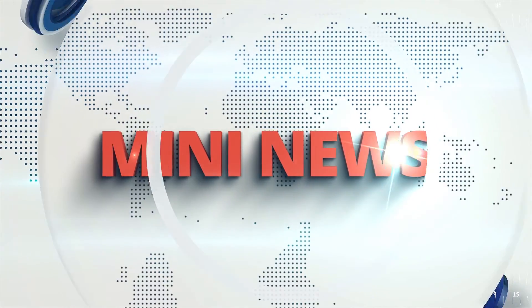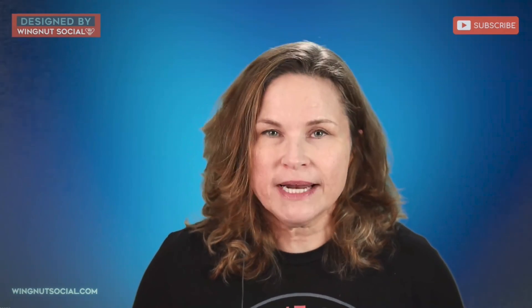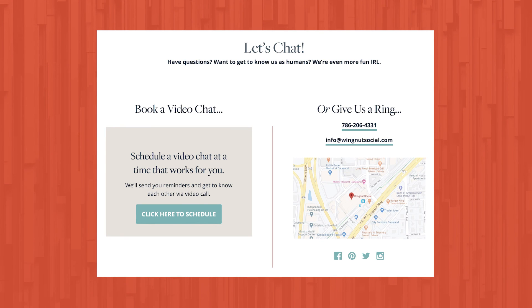Thank you so much for joining us. Remember, if you need help with digital marketing for your interior design firm, wingnutsocial.com — let's chat. Our sales manager Shasta Ballard will help you out and see how we can partner together to level up your interior design business. Remember until next time to get out there, get uncomfortable, and be great. Is your interior design firm just so busy that you don't have any time to post on your own social media accounts? Are you at a loss with what to post and have zero strategy? Give us a call at 786-206-4331 or wingnutsocial.com.